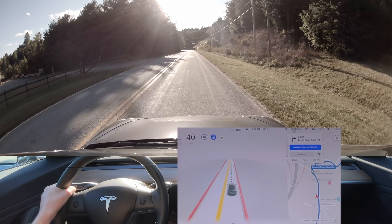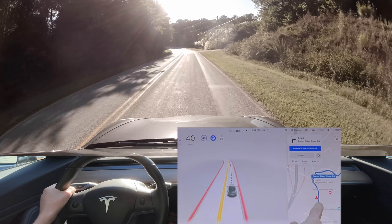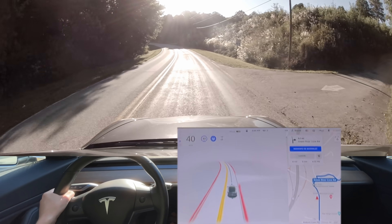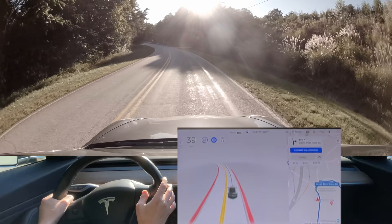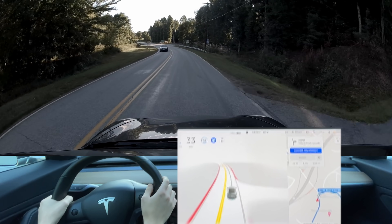After the next version as well, I'm going to try and do every version to see what type of improvements we get. As you can see, the GPS bug is still kind of here. We're going to see if it slows down and correctly turns onto this road here.